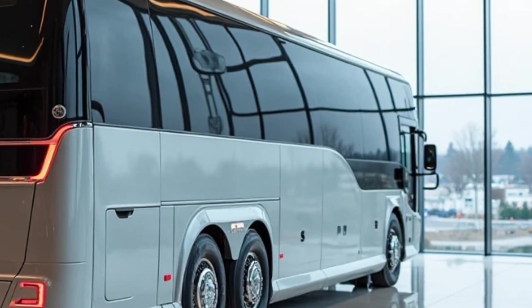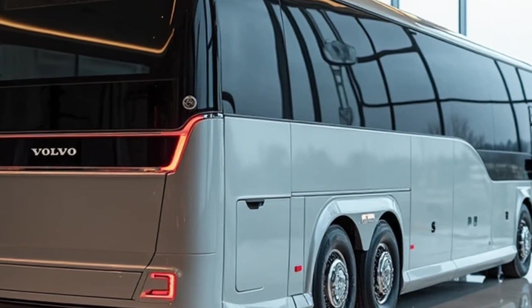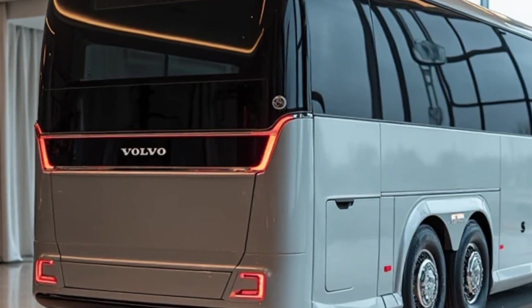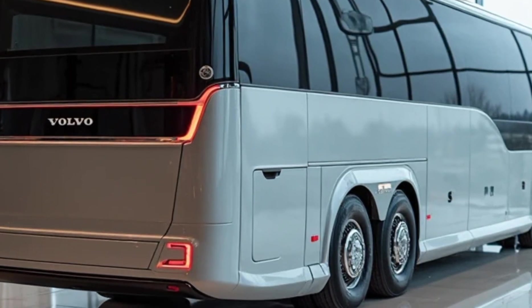The 2025 Volvo 9600 Sleeper Coach is priced at approximately 1.4 to 1.7 crore Indian rupees, depending on configuration and optional features. While the price is premium, the return on investment for fleet operators — in terms of customer satisfaction, repeat business, and lower maintenance — makes it a compelling choice.